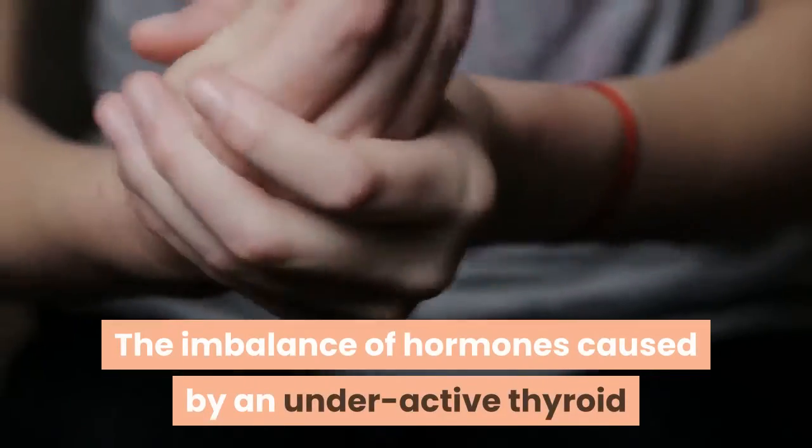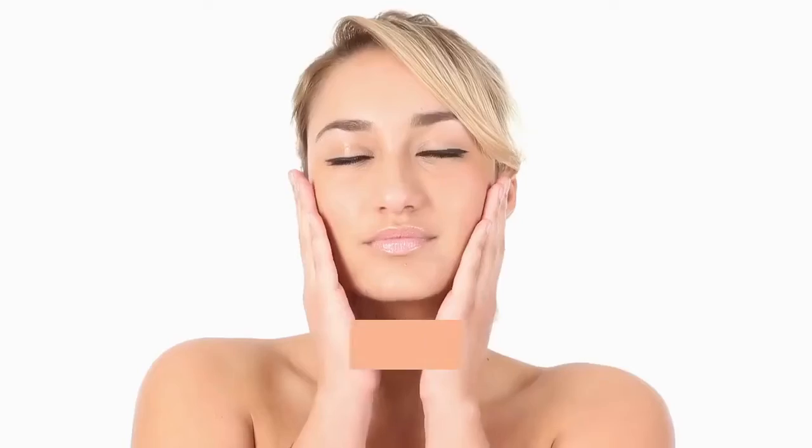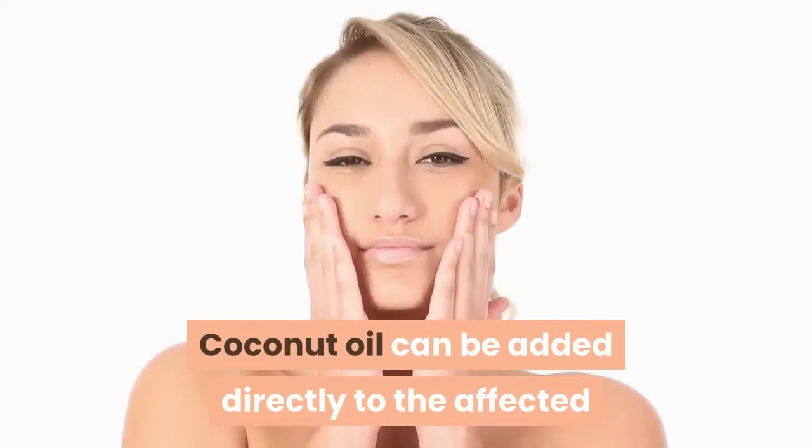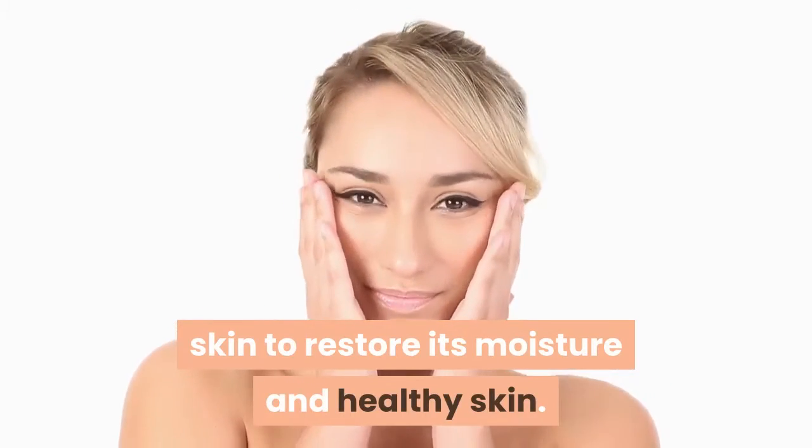Six: dry skin. The imbalance of hormones caused by an underactive thyroid can cause the body's skin to become dry and flaky. Coconut oil can be added directly to the affected skin to restore its moisture and promote healthy skin.